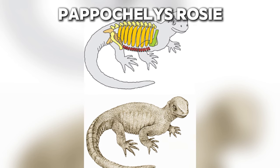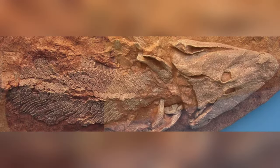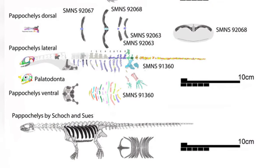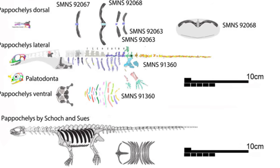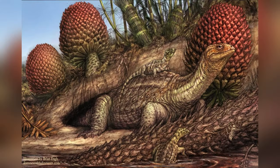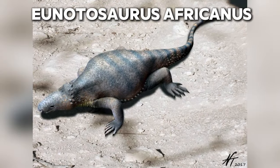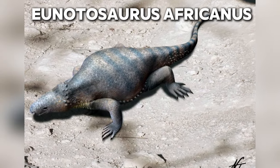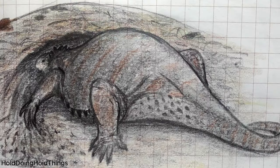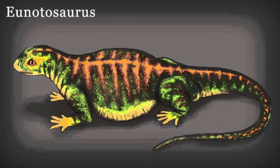In 2015, another discovery further enhanced our understanding of the connection between turtles and other reptiles. Pappochelys rosinae, the 'grandfather turtle,' is a small reptile measuring about 0.6 feet, or 20 centimeters, but boasted significantly enlarged and flattened ribs. Unlike other turtles, Pappochelys lacked a shell, indicating it likely represents a transitional form between lizard-like reptiles and turtles. Often referred to as a missing link, Pappochelys shares similarities with other lizards such as Eunotosaurus africanus, featuring enlarged T-shaped ribs, elongated vertebrae, and a generally round body shape.